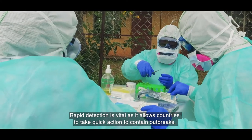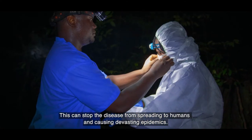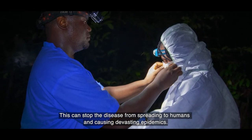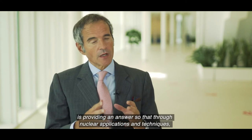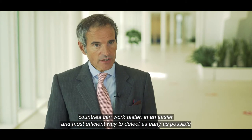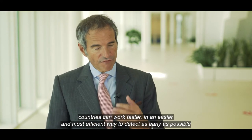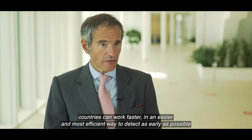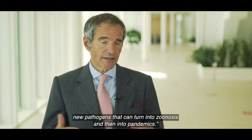Rapid detection is vital as it allows countries to take quick action to contain outbreaks. This can stop the disease from spreading to humans and causing devastating epidemics. The IAEA, through the Zoonotic Disease Integrated Action Programme ZODIAC, is providing an answer so that through nuclear applications and techniques, countries can work faster in an easier and most efficient way to detect as early as possible new pathogens that can turn into zoonosis and then into pandemics.